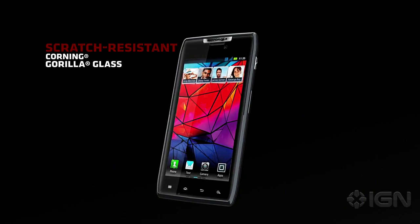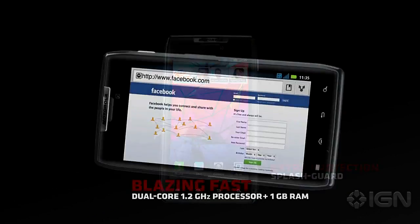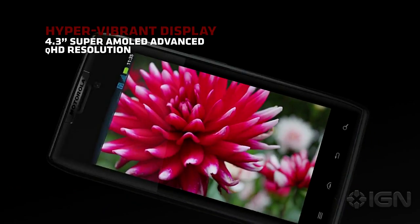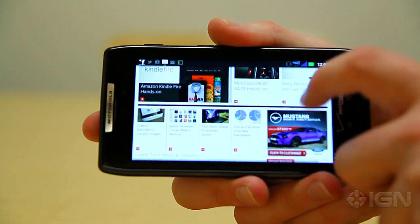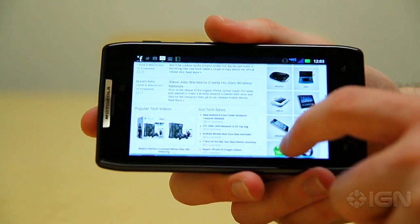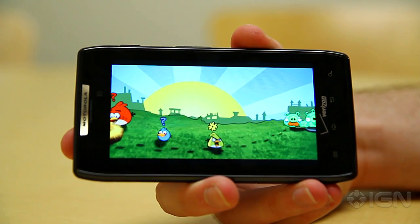Despite being so thin, the Droid Razr actually has a massive 4.3-inch AMOLED display. The resolution is 960 by 540, which is comparable to the iPhone 4S, but because it's also considerably larger, the pixel density is much lower. Still, the screen has bright and vibrant color representation and deep, rich blacks.